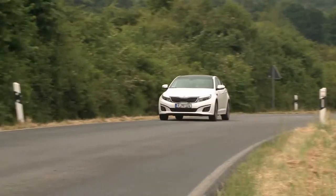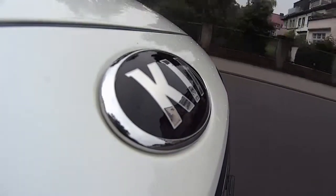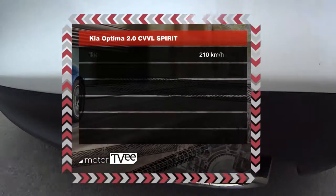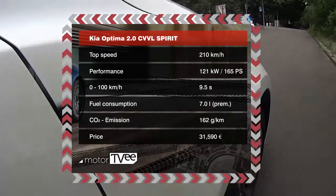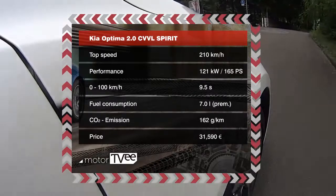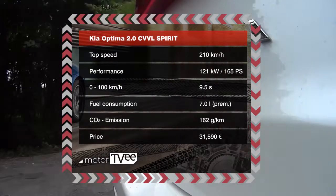The car tested comes in at 121 kilowatts with a top speed of 210 kilometers per hour. The Optima is rated at 162 grams of CO2 emissions per kilometer. At 7 liters per 100 kilometers, consumption is high, especially given the sluggishness of the engine.